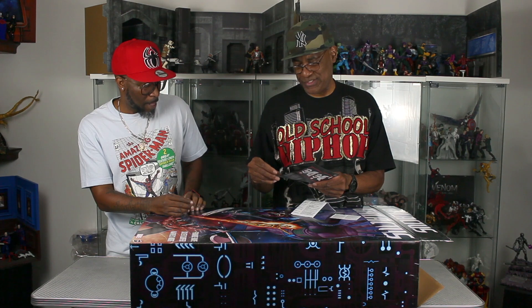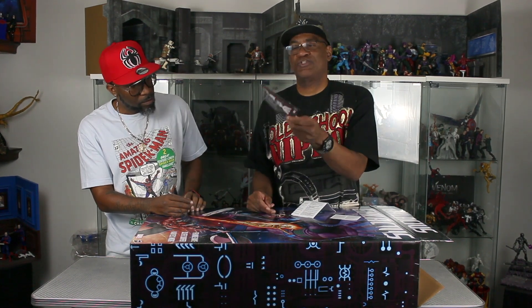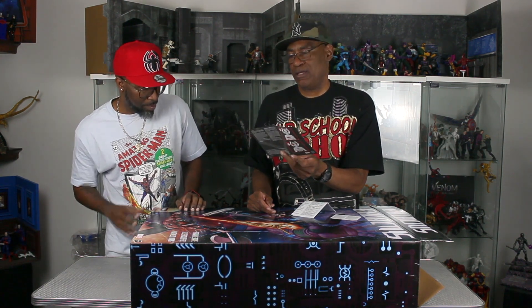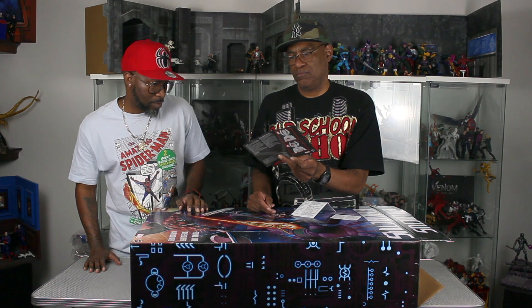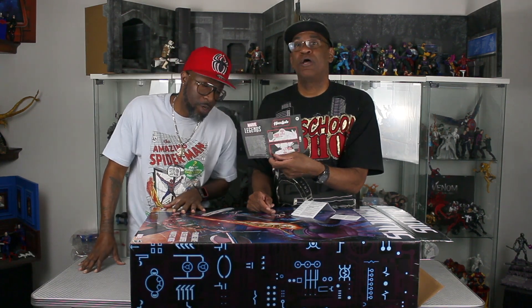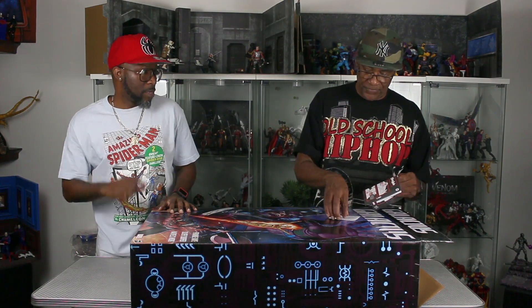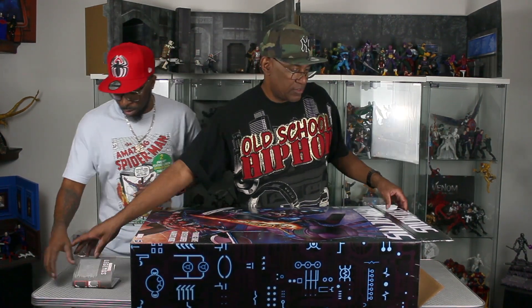So the first thing I pull out is the instruction sheet — it shows sketches on how to apply the batteries. Galactus takes four triple-A batteries: two in the head and two in the chest — or in the back. That's why we're doing this unboxing. It looks like I guessed right on the orientation.